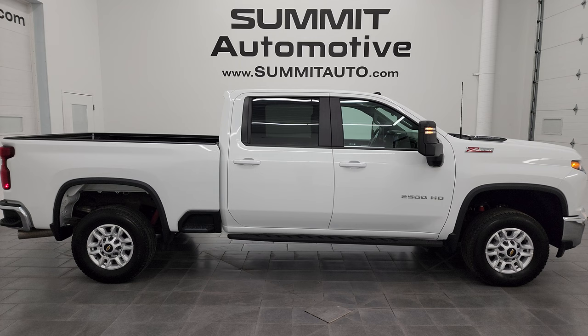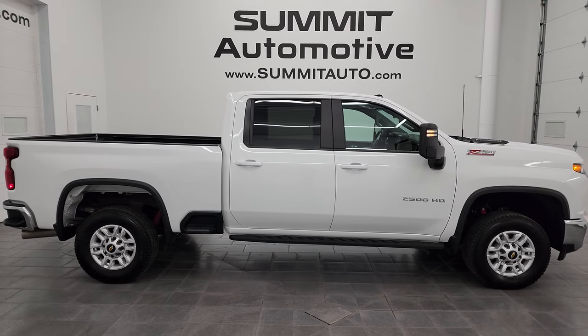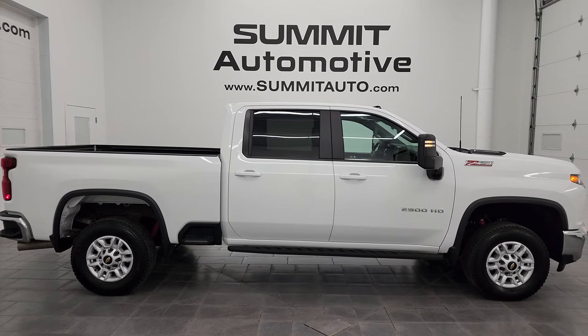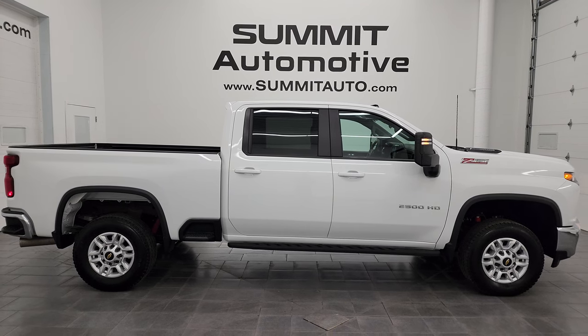We're super excited to help you with this ultra-clean 2022 Chevy Silverado 2500 Crew Cab Short Box 1LT Z71 in Summit White clear coat. Thank you so much for checking out the video. Remember to like, subscribe, and share on the YouTube channel — I really appreciate it. Thanks again.